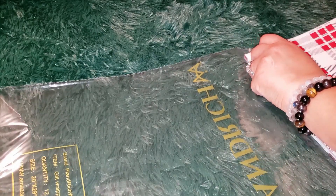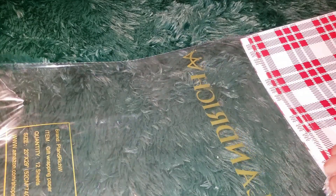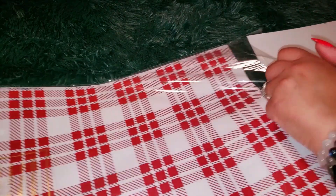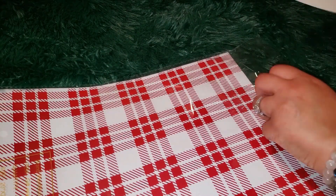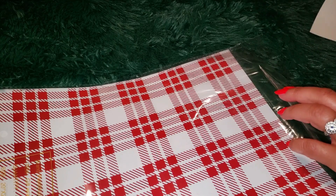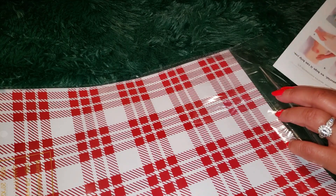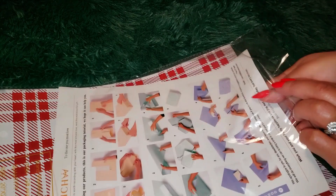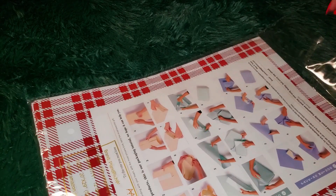Whether you're wrapping gifts for the little ones or for the adults, this Planned Rich W. Christmas Wrapping Paper will definitely help you create that perfect holiday vibe. It's not just wrapping paper — it's a way to share the holiday spirit with your loved ones. Are you gearing up for Christmas? Check it out — it's amazing on Amazon.